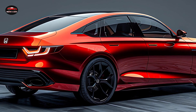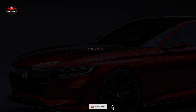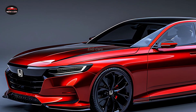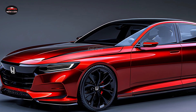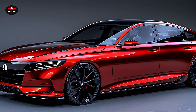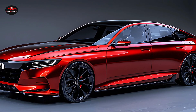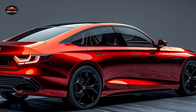Whether you are an avid Honda enthusiast or contemplating your initial hybrid purchase, the 2025 Honda Accord Hybrid is certain to impress. For a more comprehensive understanding of this thrilling new model, please refer to our comprehensive review. Additionally, we encourage you to explore our other videos for a more in-depth examination of the most recent car models available.